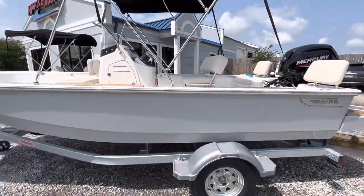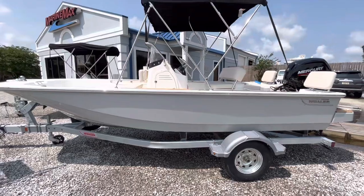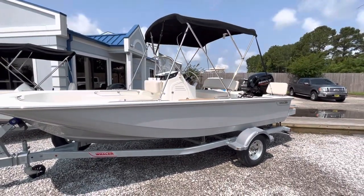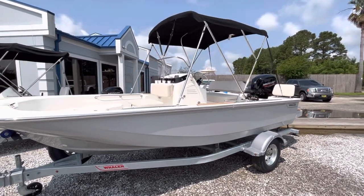The hull color is gray. Trailer is also included. If you or anybody you know is interested in a 17 Montauk, give us a shout here at Marine Max Gulf Shores. Thanks.